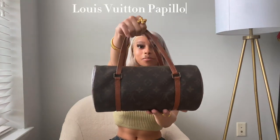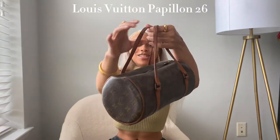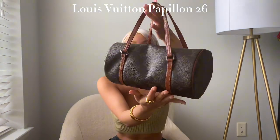Hi everyone! Thank you so much for tuning into today's video. As you can probably tell by the title of the video, we're going to be checking out my very first Louis Vuitton bag. I picked up the vintage Louis Vuitton Papillon 26. Isn't she so precious? Let's get into her.